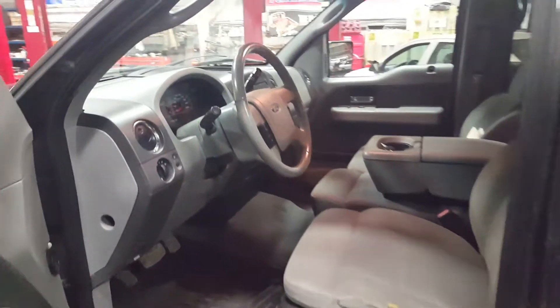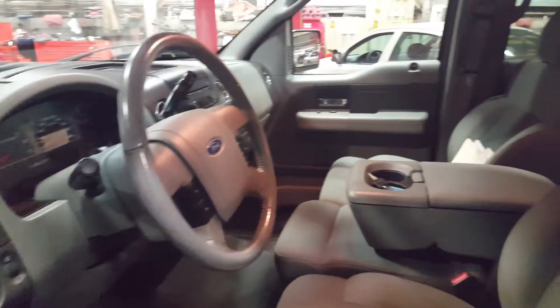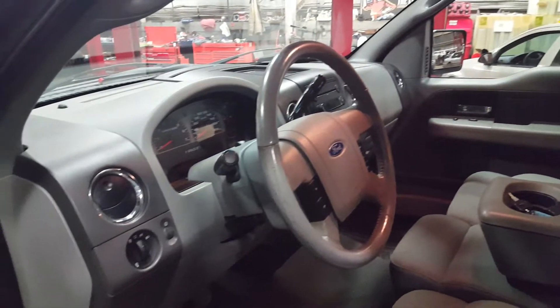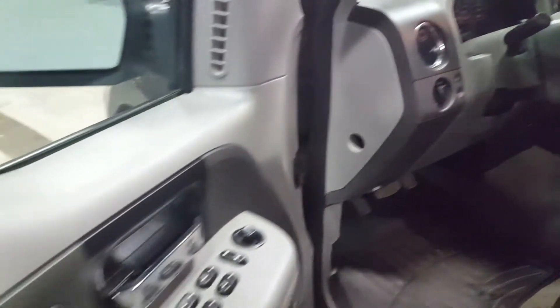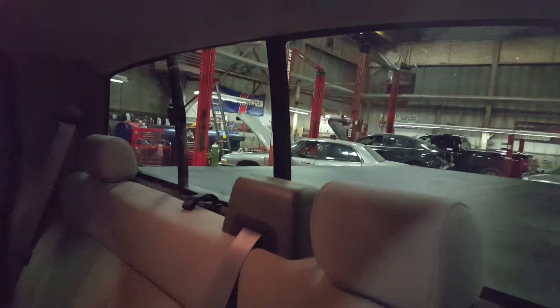This is our 2007 Ford F-150, four-wheel drive, XLT model, SuperCrew. It's got seating for six. These rear seats fold down. It's got a sliding rear window.